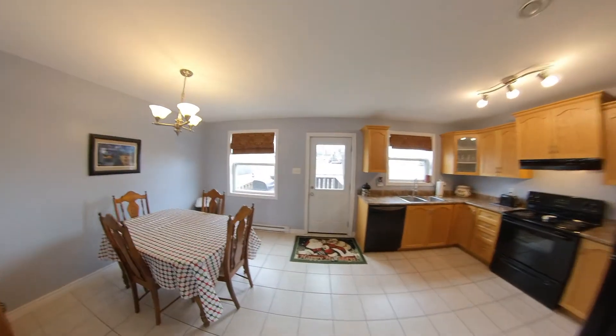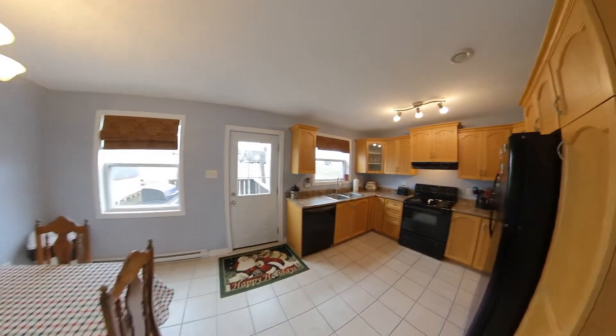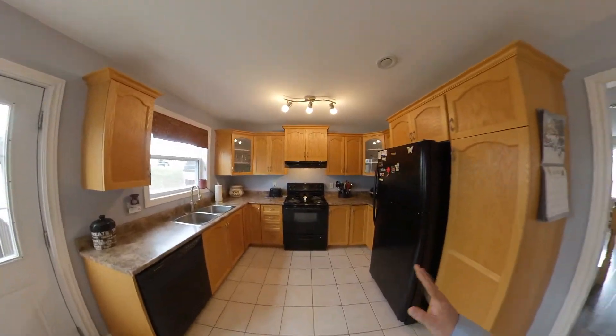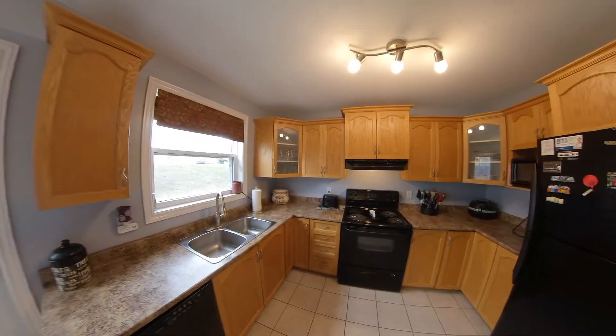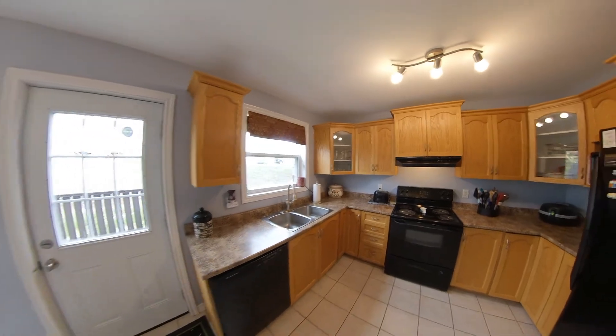Coming into the eat-in kitchen, you have your dining here on your left, then you have your kitchen on your right. You'll notice there's lots of counter space, lots of cupboard space. You even have a couple of corner window cupboards there as well.